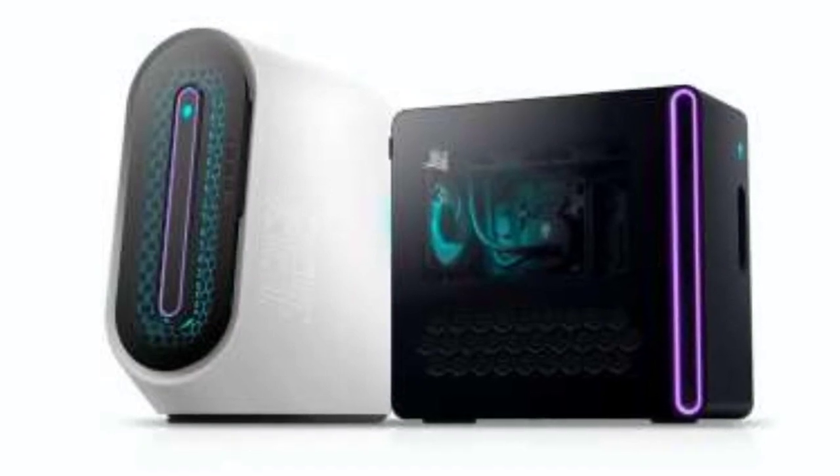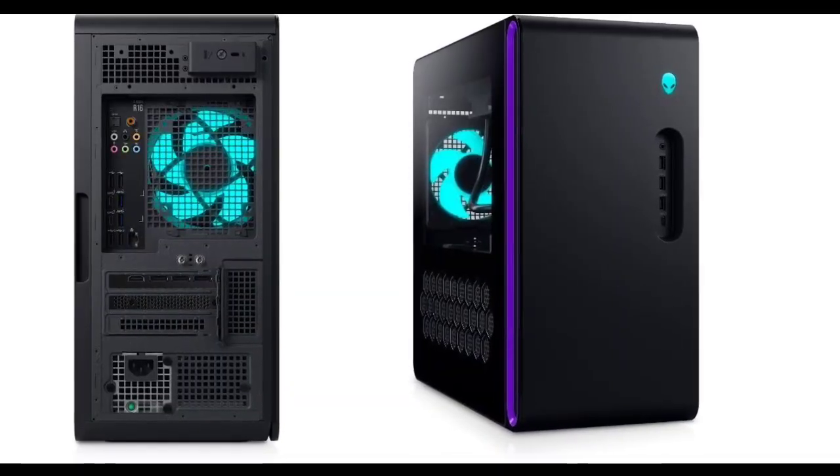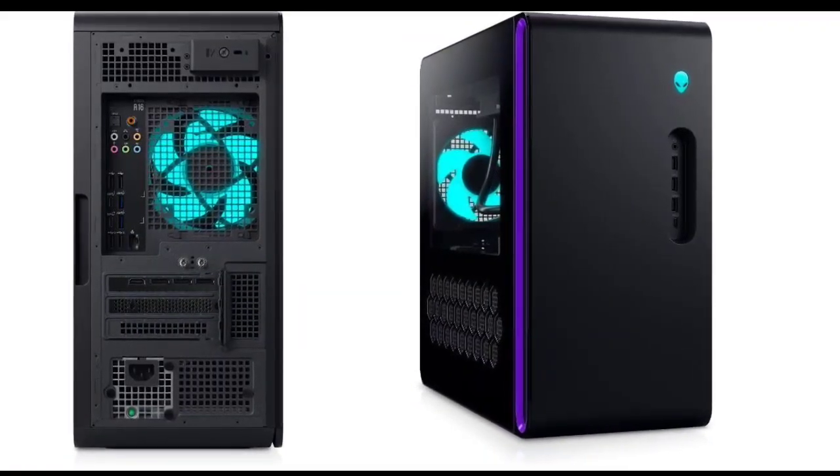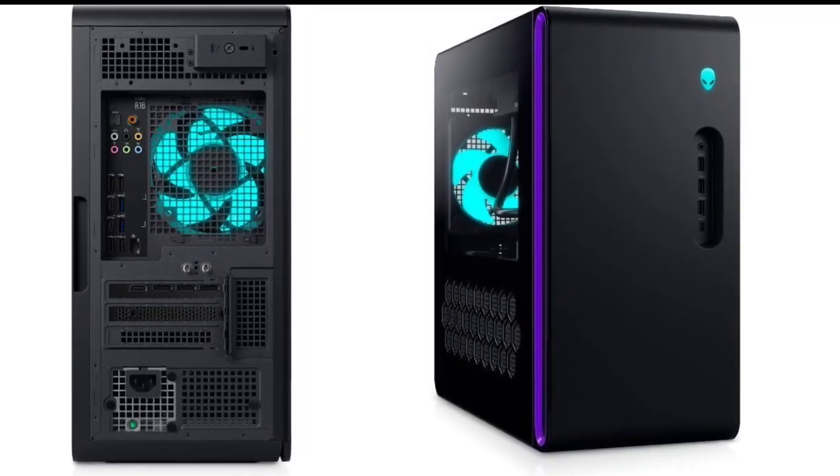Dell has also revamped the Alienware Command Center, allowing gamers to access and adjust various settings including specific profiles, themes, lighting customization, macros, audio configurations, and more.